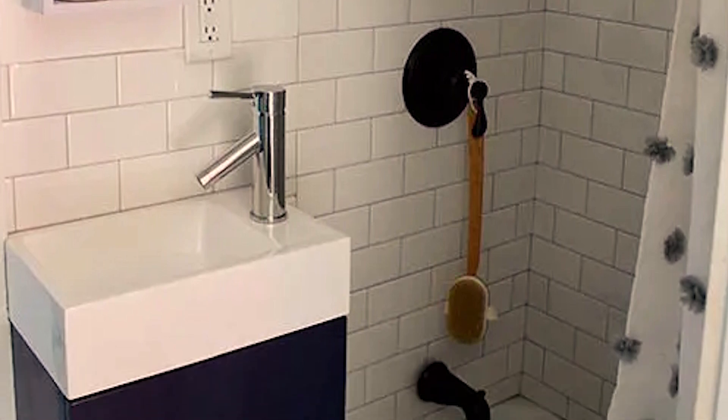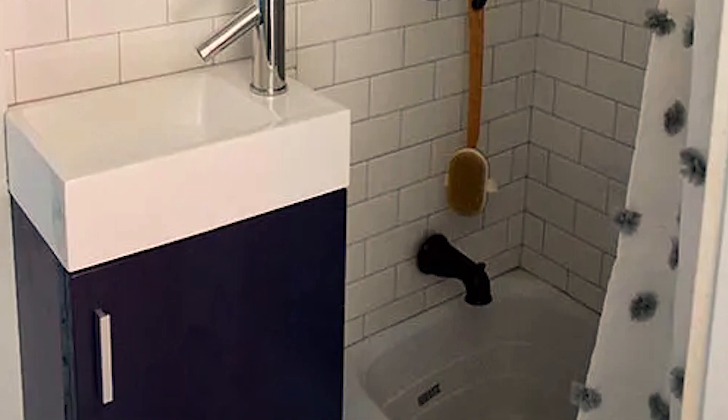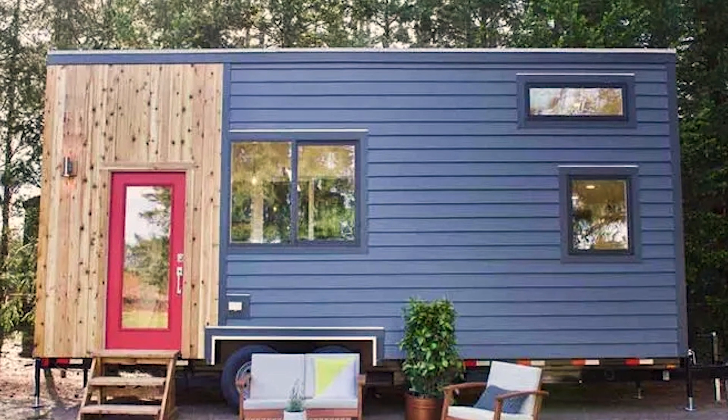One unique feature of this bathroom is the dry closet, which is a separate space for the toilet that doesn't require water for flushing. This is a great feature for those looking to conserve water in a tiny house or for those who are living off the grid.